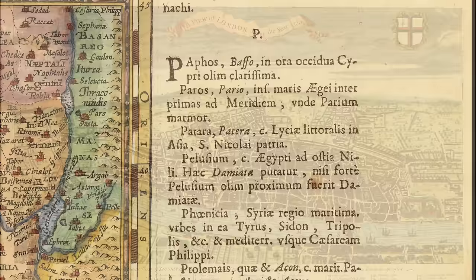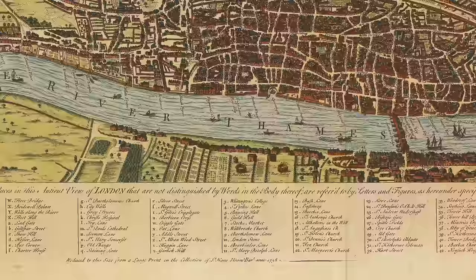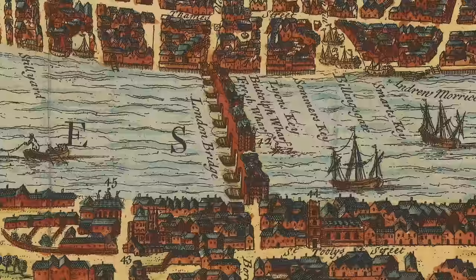Our next map is a 1738 map of London, titled A View of London About the Year 1560. The map has a key identifying over 80 place names, such as churches, streets, and bridges. A bull and bear baiting pit is shown on the south bank. You can clearly see the Tower of London. But my favorite part is the Old London Bridge, when it had structures from one side of the Thames to the other.